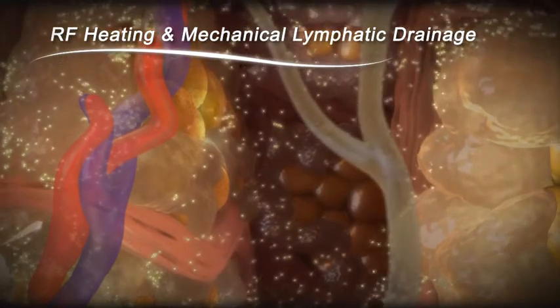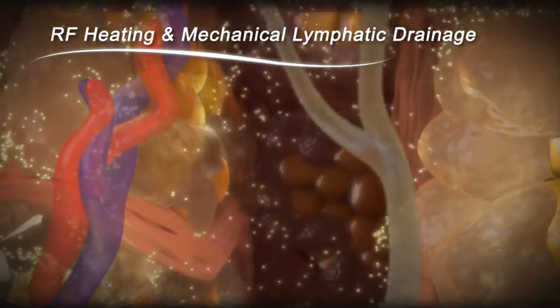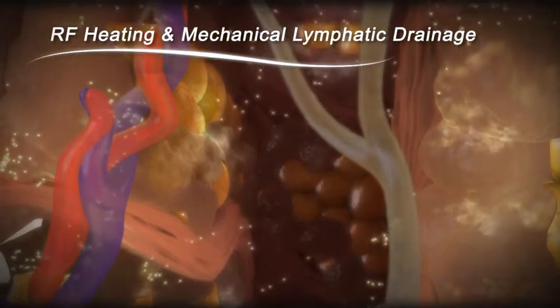Triglycerides and free fatty acids are released from the interstitial fluid into the bloodstream and the lymphatic system.